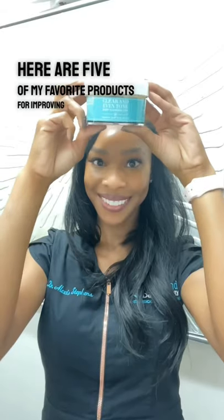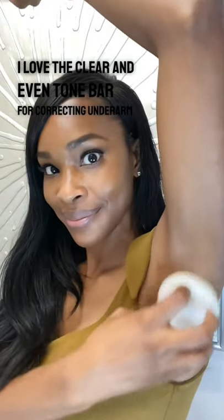Here are five of my favorite products for improving hyperpigmentation. I love the clear and even tone bar for correcting underarm hyperpigmentation.